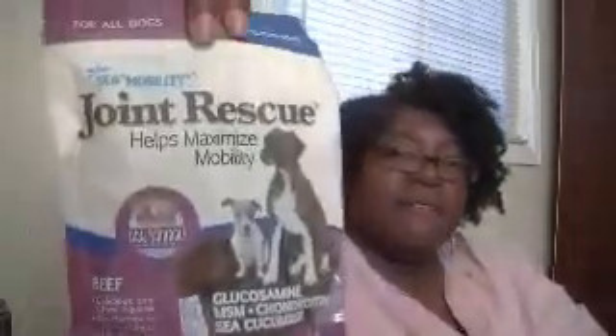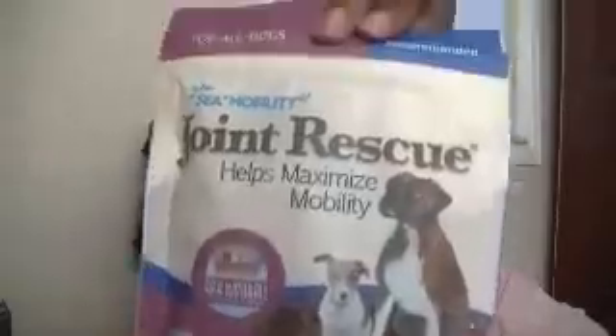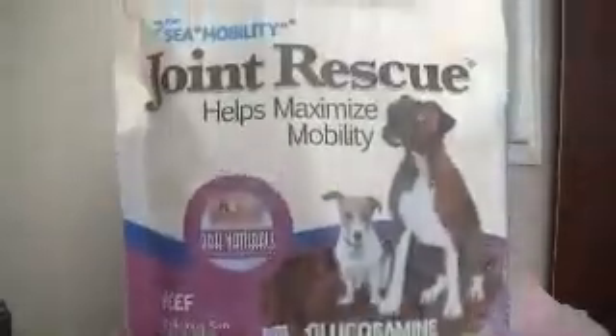Now getting to the treats — this is Joint Rescue by Sea Mobility in the flavor of beef. It helps maximize mobility. This is a full size right here, that's a nice size!